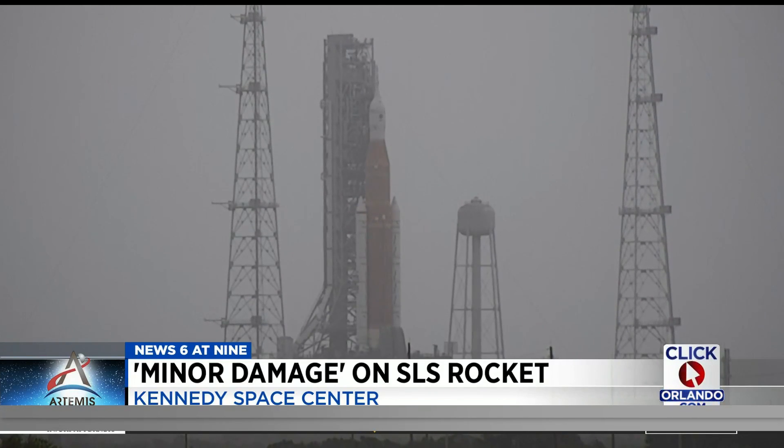If they were going to launch on Wednesday the 16th, as they hoped, they have to start the countdown early Monday morning. If I was a betting man — and I never bet on how these things come out — I think Wednesday is going to be pretty tough to make.